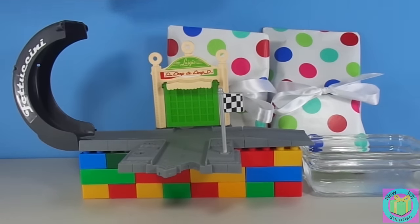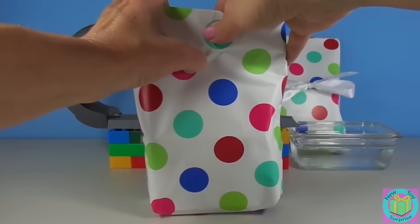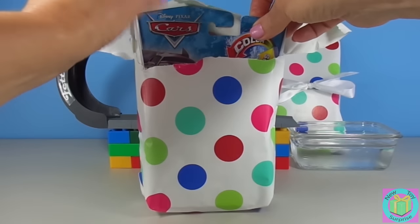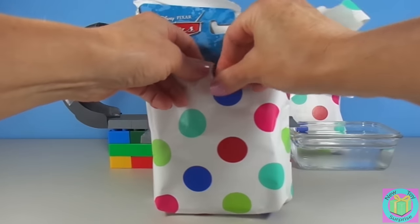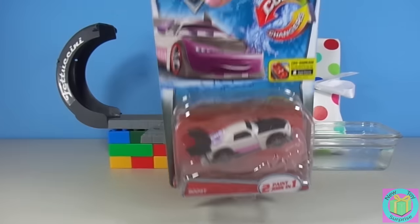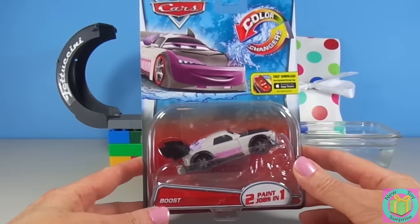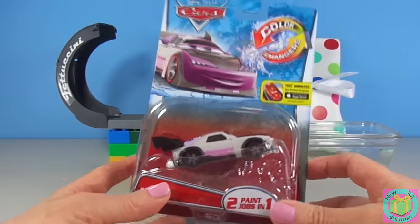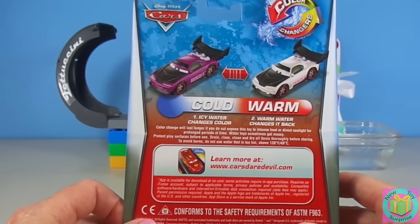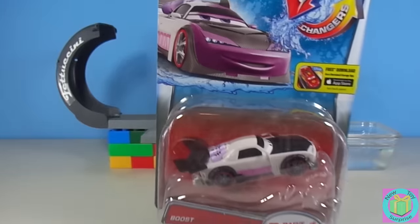Let's open up this present first. Hooray! It's a Disney Cars Color Changers car. It's Boost. And he's purple in cold water and white in warm water. Color Changers are awesome.